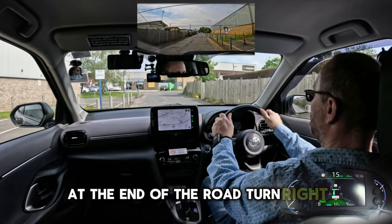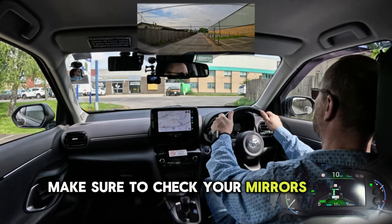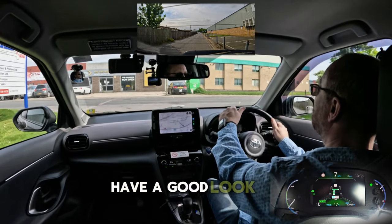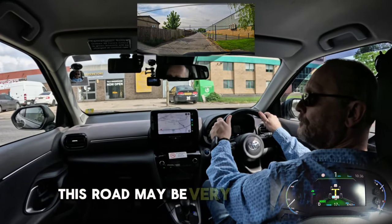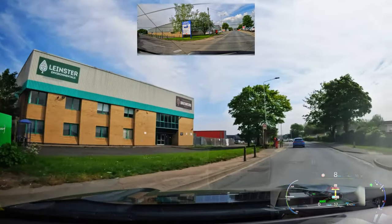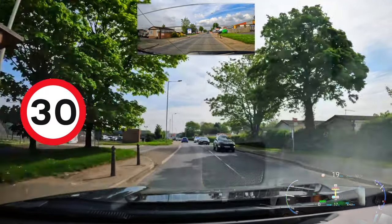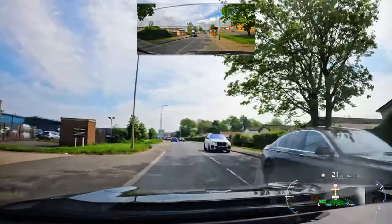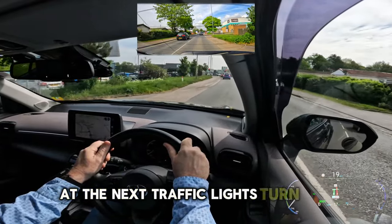At the end of the road, turn right. Make sure to check your mirrors and signal right. Have a good look to the right and left before emerging. This road may be very busy at times.